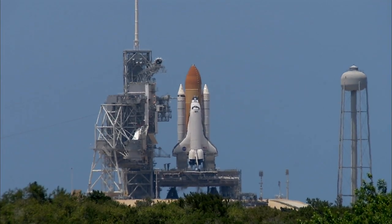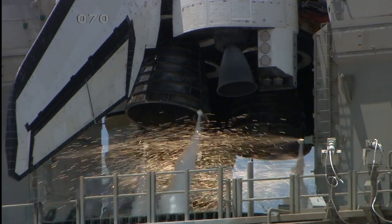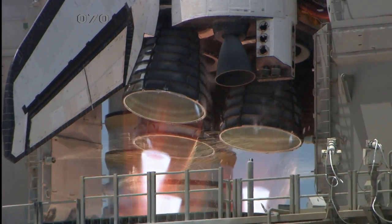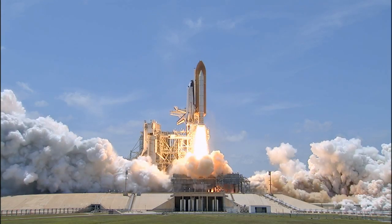Firing chain is armed, sound suppression water system activated. T-minus 13, 12, 11, 10, 9, 8, go for main engine start, 6, 5, 4, 3, 2, 1, and zero and liftoff of Space Shuttle Atlantis,